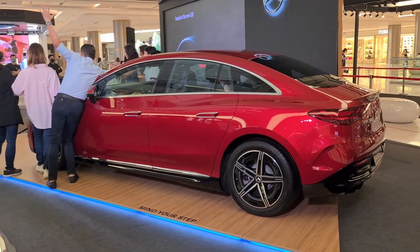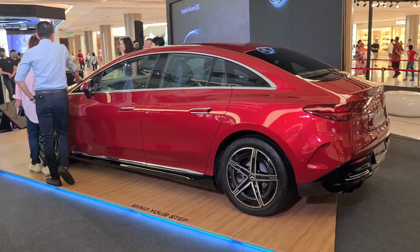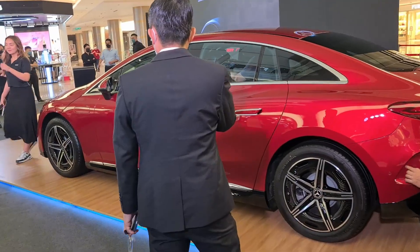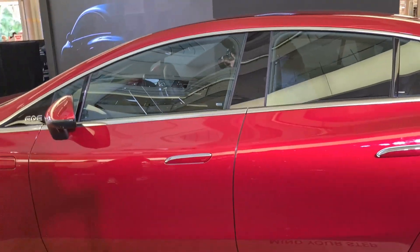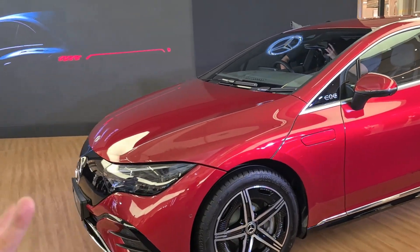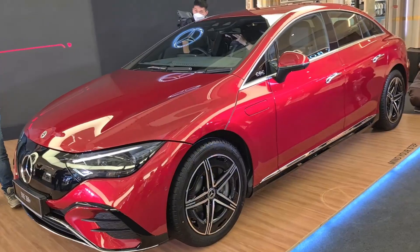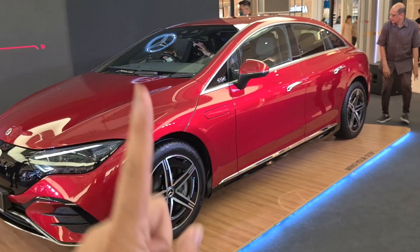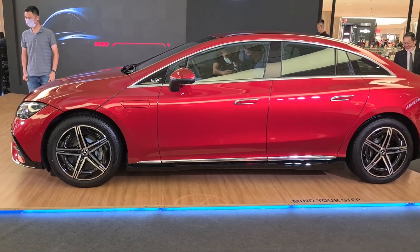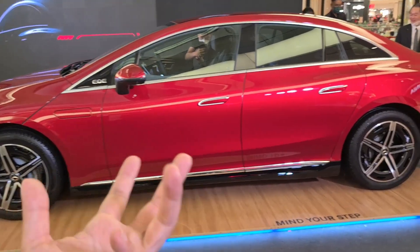The EQE is priced at RM420,000. For alternatives, BMW's RM430,000 gets you the i4 M, which is a segment down in body size but up in power — essentially the M4 of electric vehicles. The regular BMW i4 is about RM370,000. In terms of pricing the EQE is spot on, as there's no direct alternative in the market. Think of it as the pricing relationship between an E-Class versus a BMW M340i or M440i.